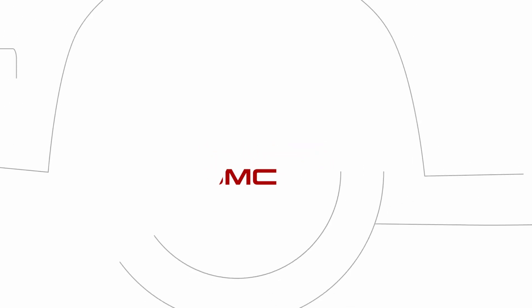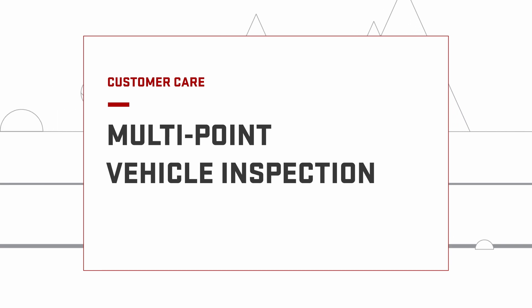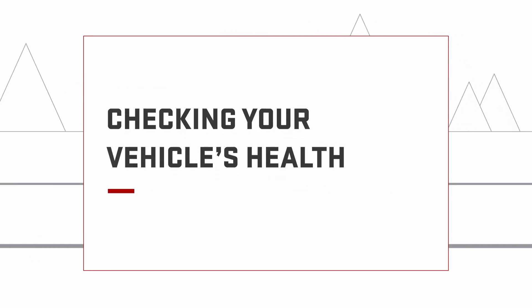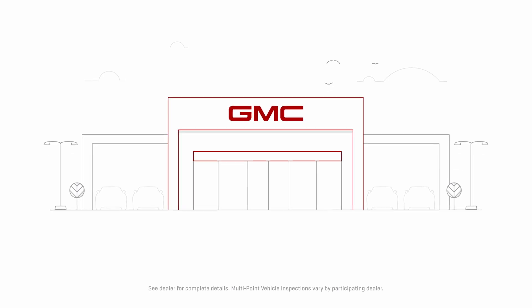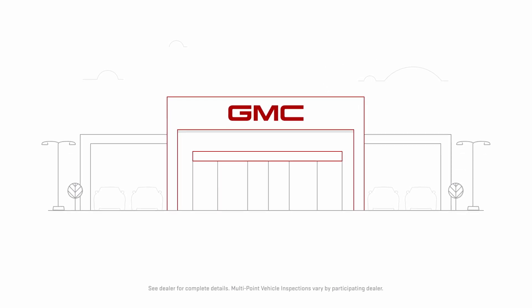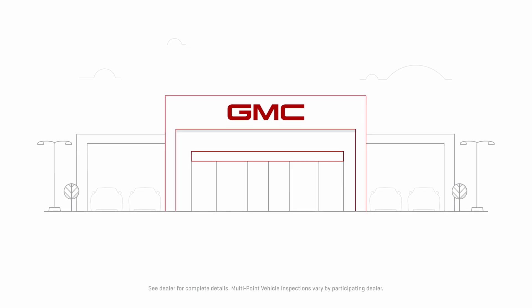A Multi-Point Vehicle Inspection, or MPVI, is a thorough check of your vehicle that can be done during every maintenance visit at your GMC dealership. It's completed by GMC-certified service expert technicians to check the overall vehicle health and to make sure that your vehicle is performing as it should. It will also help keep you and your vehicle safe down the road.